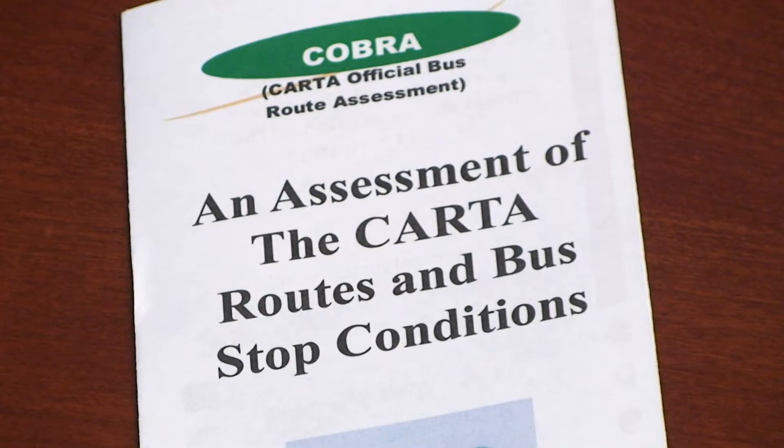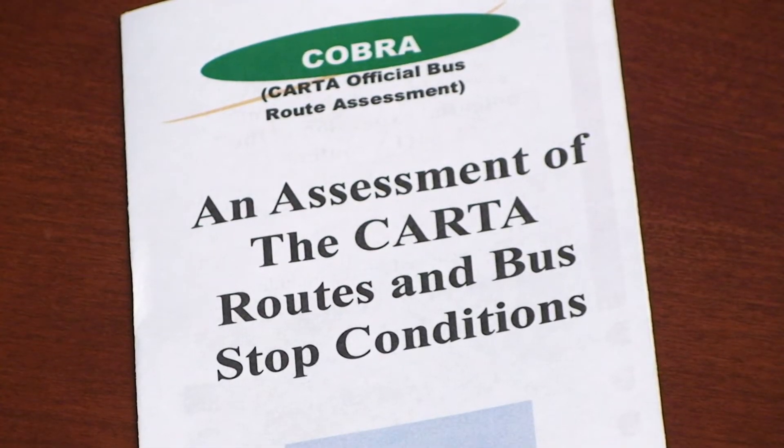College of Charleston. Our project was to assess the established CARTA bus route system within the Charleston area. We did the ten most prominent routes. A lot of existing data that we worked off of was from 2008, and there have definitely been some changes.